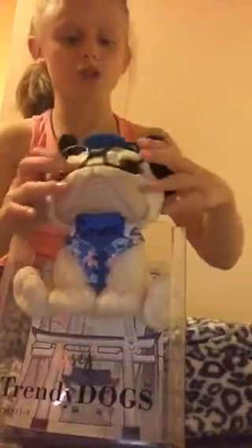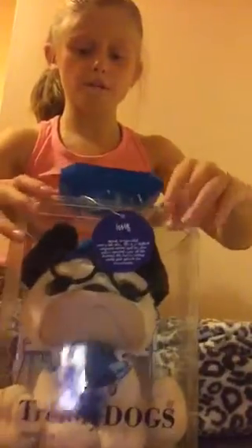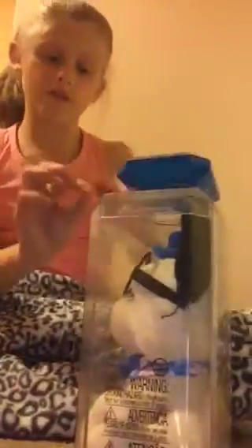I forgot to show you something on the container. It just says Izzy on there and Trendy Dogs. And there's a little description about her that I'll read out quickly.